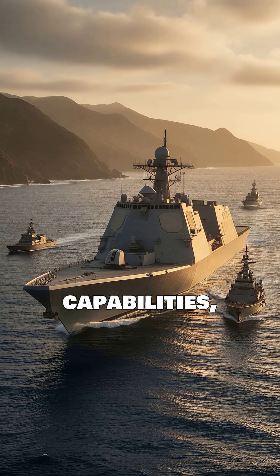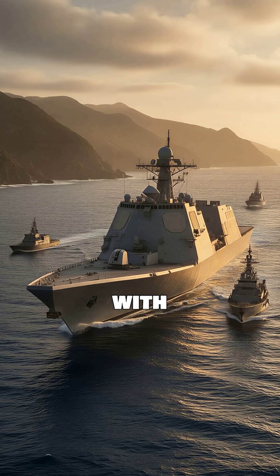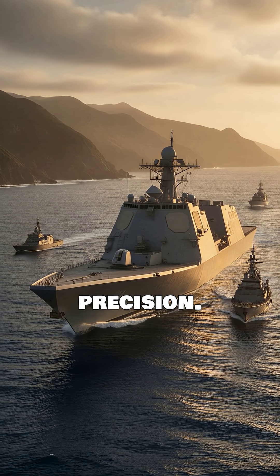It redefines naval capabilities, projecting power with unprecedented discretion and precision.